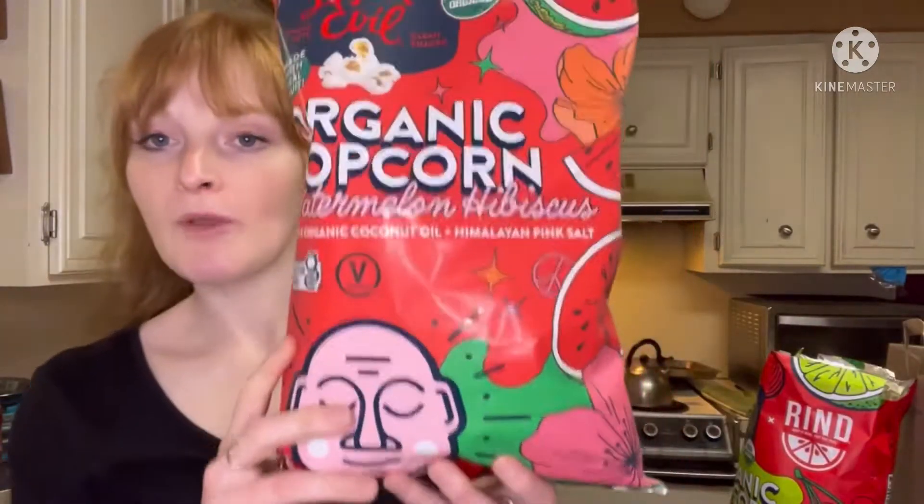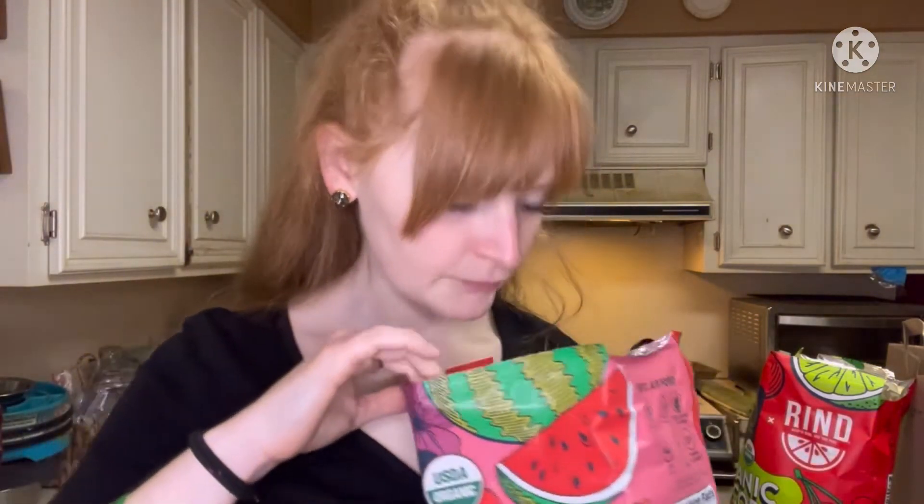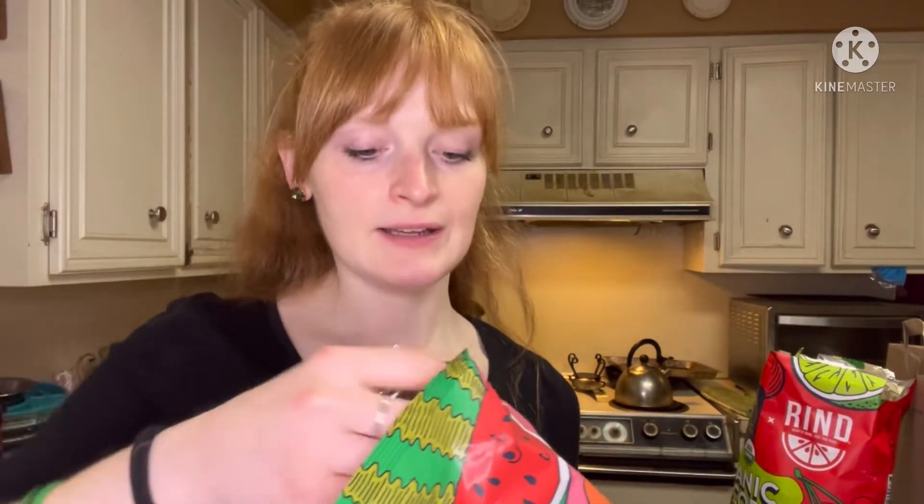Now it's time for watermelon hibiscus — another flavor I never thought about for popcorn. Again, no real big smell. I definitely taste the watermelon. The cherry one and hibiscus — yeah, oh that's good. I think the cherry one actually has more flavor, but they're both good. It's a very faint flavor, not overpowering at all — it's like a hint of the flavor. Wow, I like it.